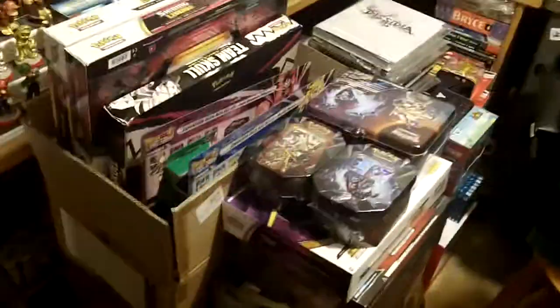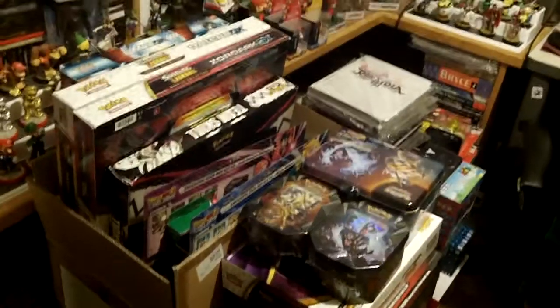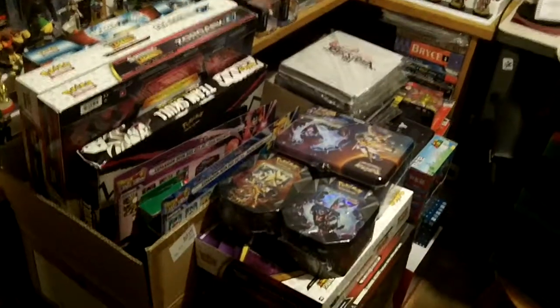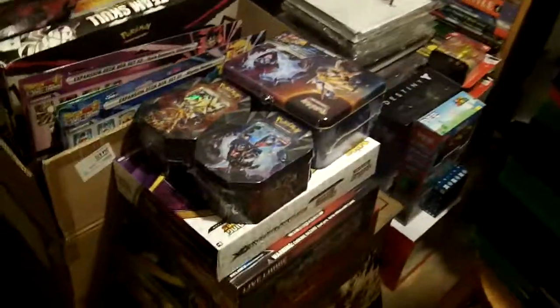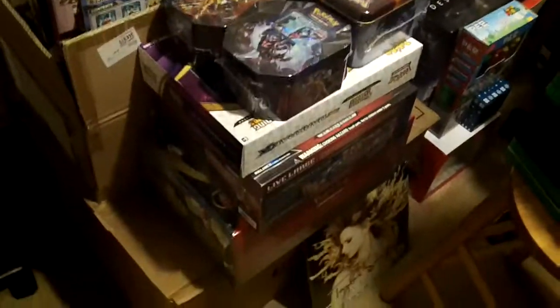Hey, what is up everybody? This is a part two of the last video. I went upstairs and figured I'd just film it. This is another few recent packages that have come in of cards.